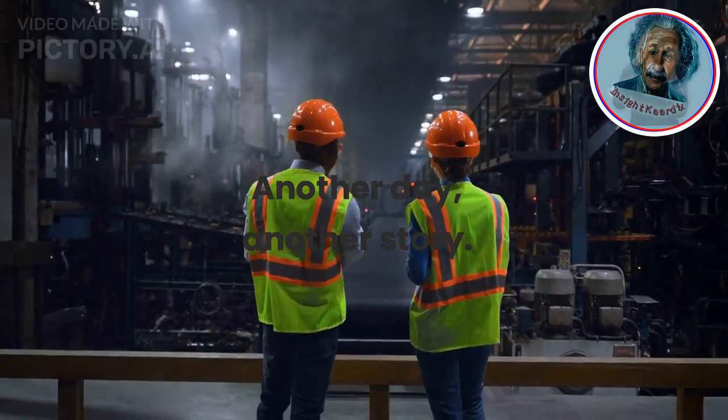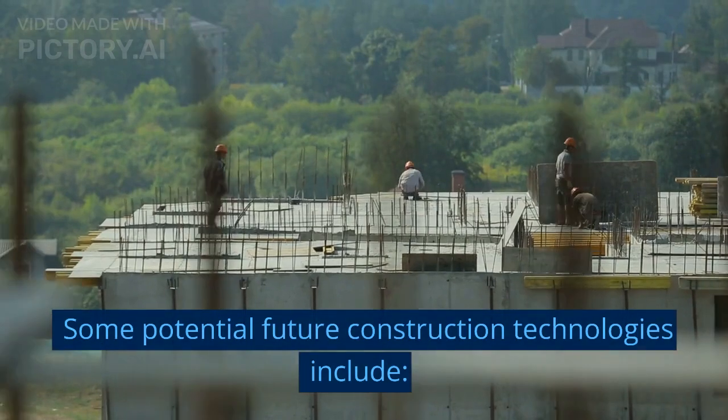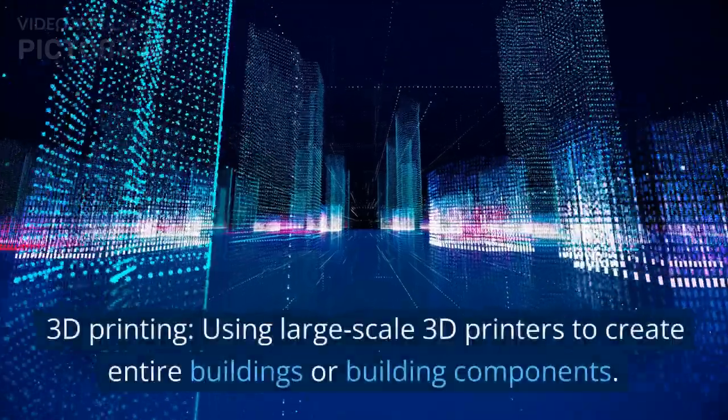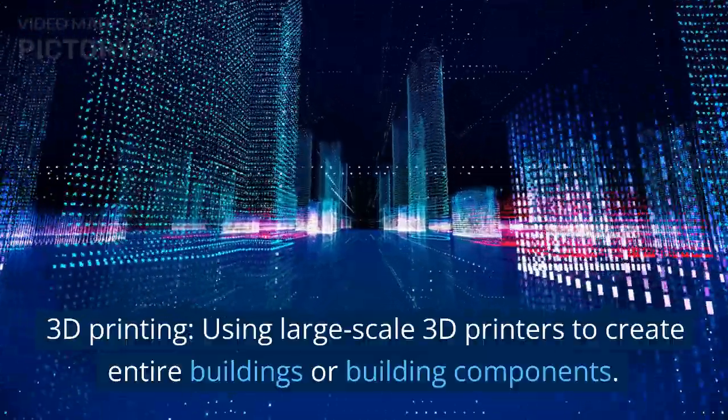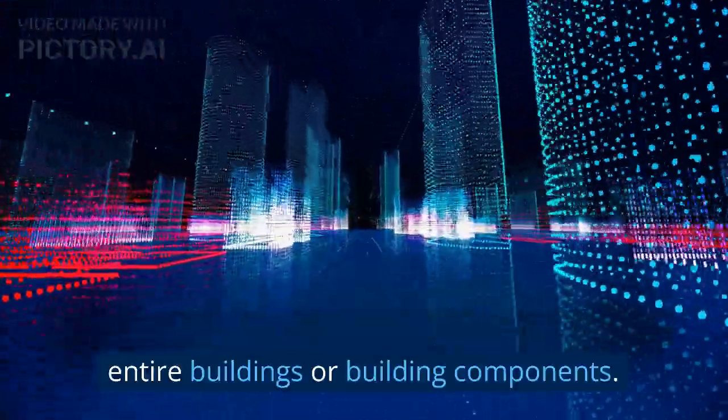Another day, another story. Some potential future construction technologies include 3D printing, using large-scale 3D printers to create entire buildings or building components.